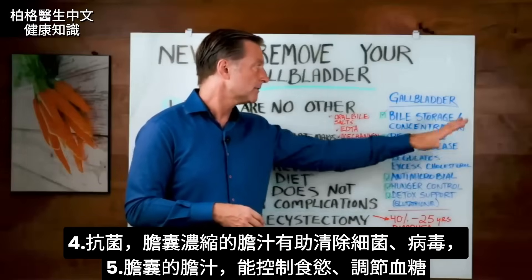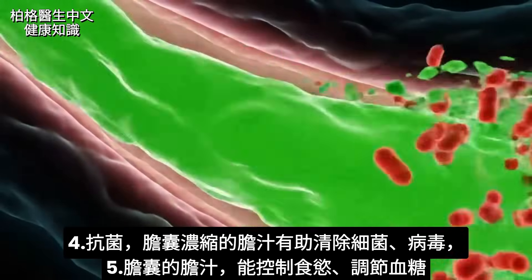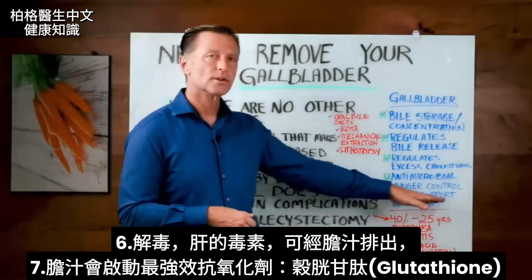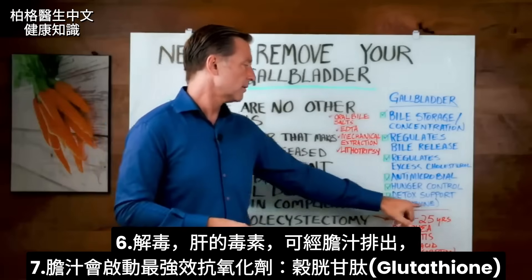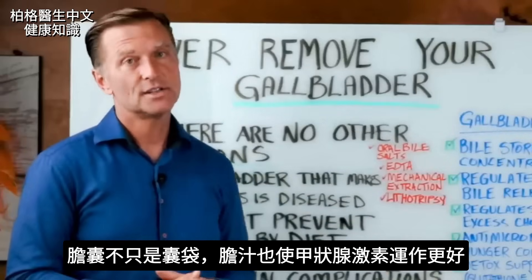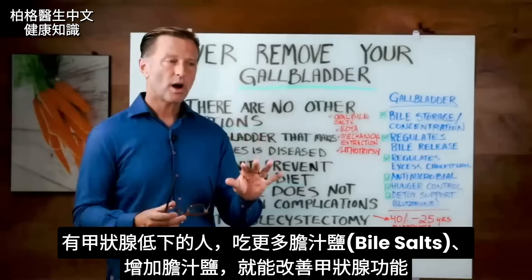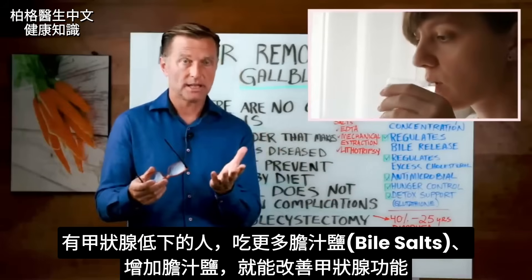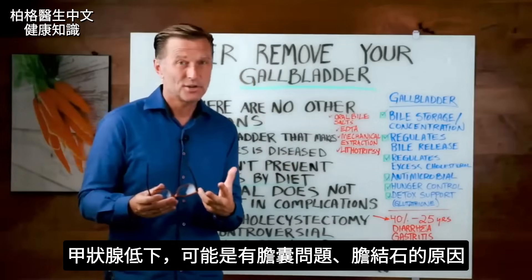The gallbladder also has an antimicrobial function — concentrated bile helps break down certain bacteria and viruses. The gallbladder and its bile also help control hunger and regulate blood sugar. Next is detoxification: toxins from the liver get help from bile to be eliminated. Bile also helps trigger one of the most powerful antioxidants from your liver — glutathione. Bile can even influence your thyroid by triggering thyroid hormones to work better. People with hypothyroid problems who improve their bile salts often see improved thyroid function.